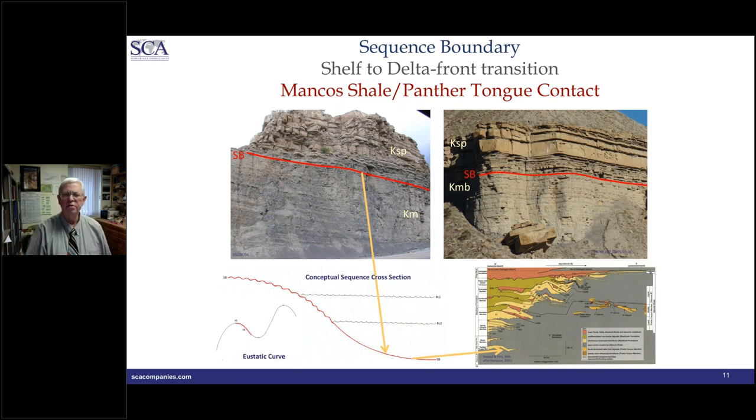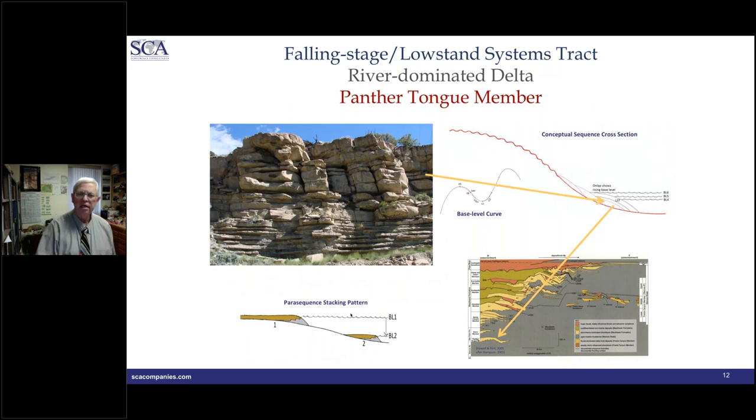The contact between the Panther Tongue and the underlying Manco Shale is a correlative conformity — there is no unconformity at the sequence boundary in this location. Down below is the Manco, a marine mudstone initially coarsening upward, becoming more silty. I place the sequence boundary about where we start to pick up thin sandstones. The interbedded sandstones become thicker and the mudstones become thinner upward through the section until we get to the thicker sandstone body.